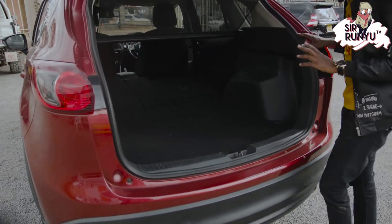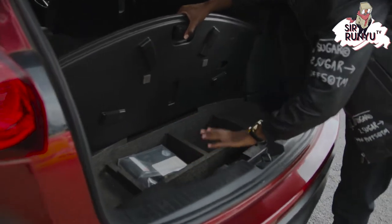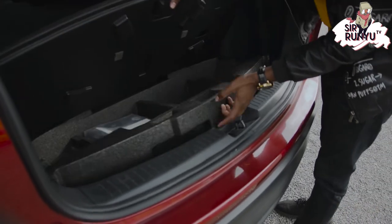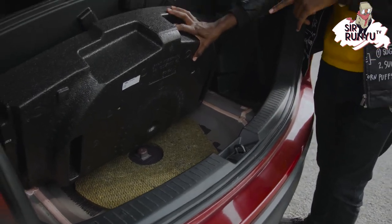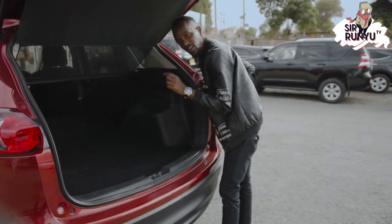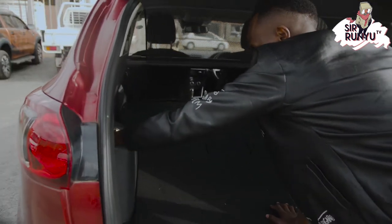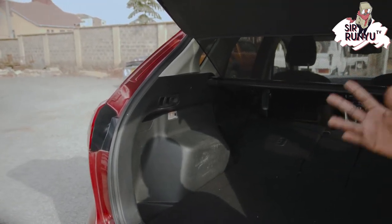At the boot space you have storage under the floor where you can store anything you need — your repair kit and tools, whatever you need. Down there should be the spare wheel. There's also a 12-volt power outlet right here where you can connect something you need to charge. And if it's too dark, there's a bit of light in the boot as well.